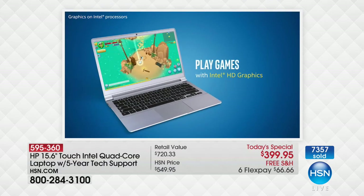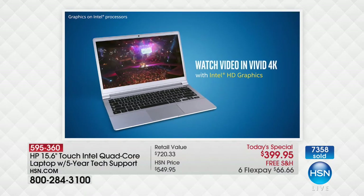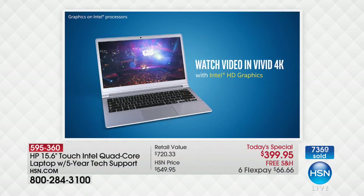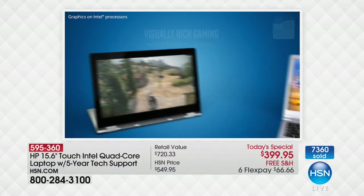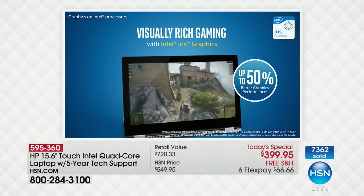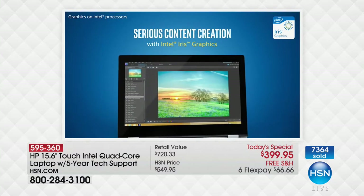We've already included the best of the best, whether you like to game or edit. Have you ever edited photos and videos on a touchscreen? It's so much more fun editing photos and videos on a touchscreen. Consuming content, creating content — it doesn't matter what you're doing.